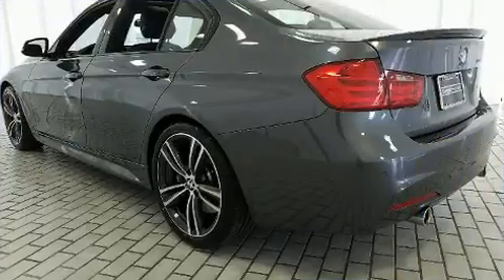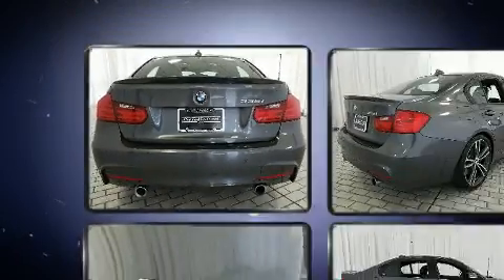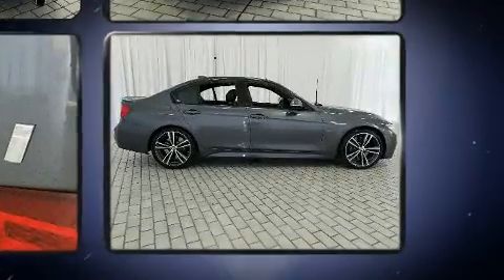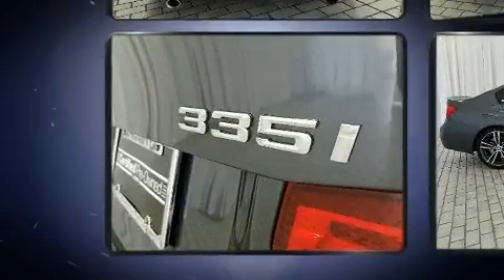BMW prioritized fit and finish as evidenced by power front seats, automatic dimming door mirrors, and the power moonroof opens up the cabin to the natural environment. With high-intensity discharge headlights illuminating your path, you'll always appreciate maximum visibility.